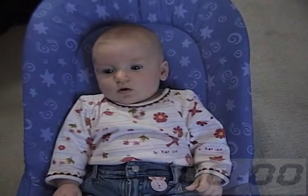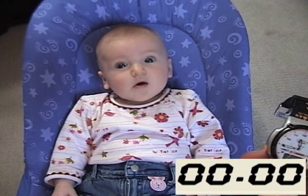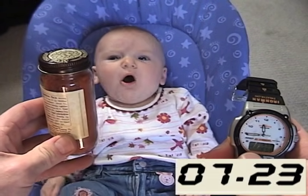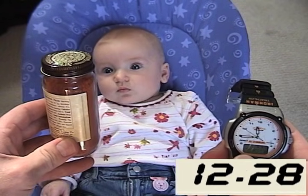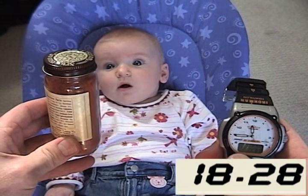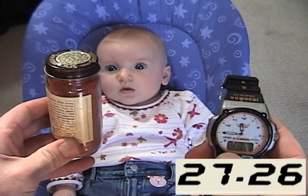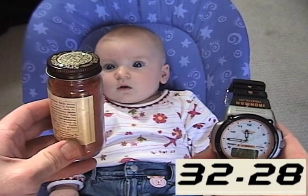Let's watch a two-month-old's very first experience of looking at a jar of cayenne pepper. The colors are bright, the bottle is shiny, and it clearly holds her gaze for a while. After about 32 seconds, however, she looks away.